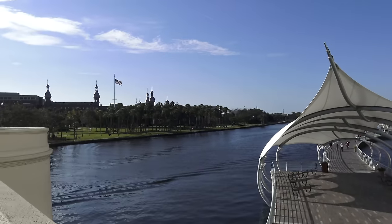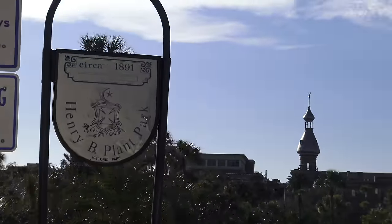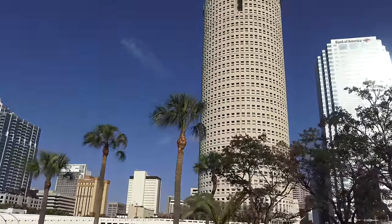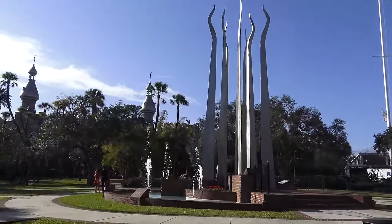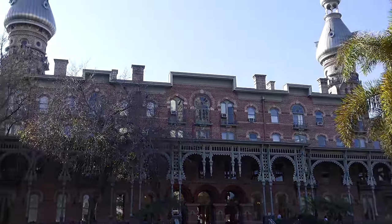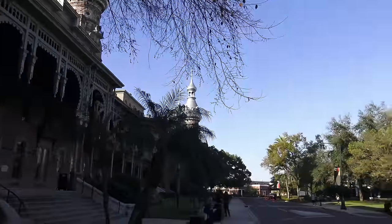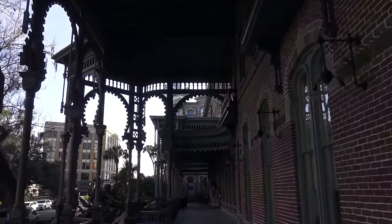Let's walk across the bridge over the Hillsborough River towards Henry B. Plant Park. This sculpture at the center of the park is called Sticks of Fire. This magnificent building is the University of Tampa's Plant Hall, originally the Tampa Bay Hotel. The Henry B. Plant Museum is located on the south wing, and that's where we're going next. It was built by Henry B. Plant, a developer and railroad builder. It is referred to as Florida's first magic kingdom.